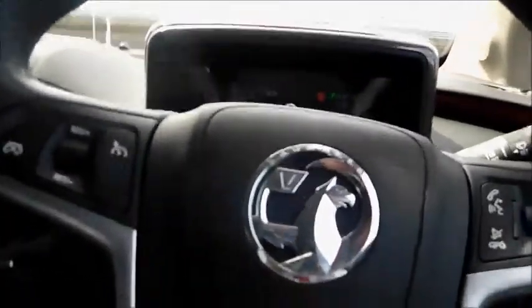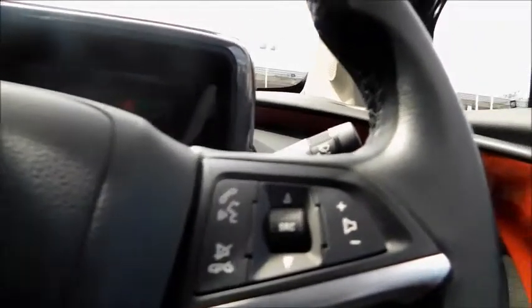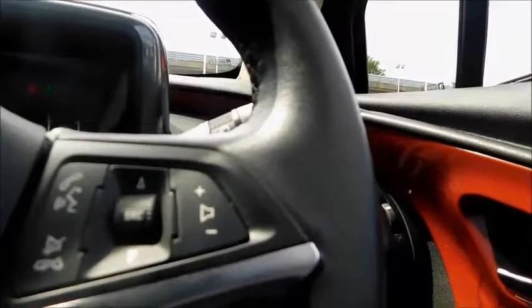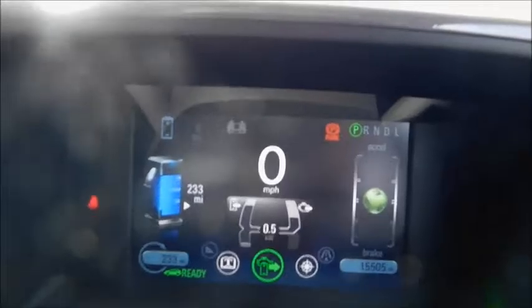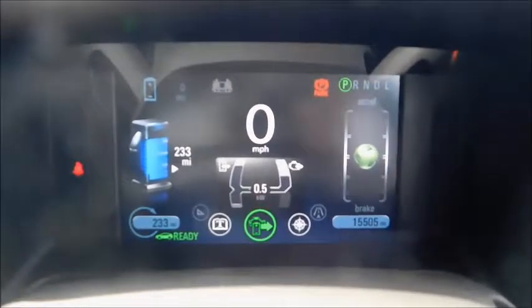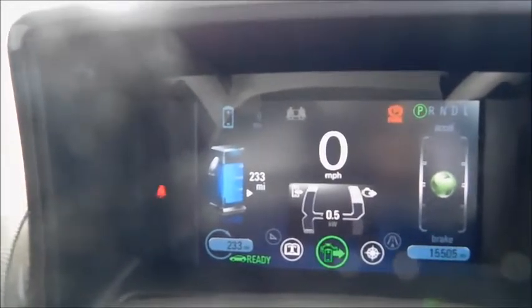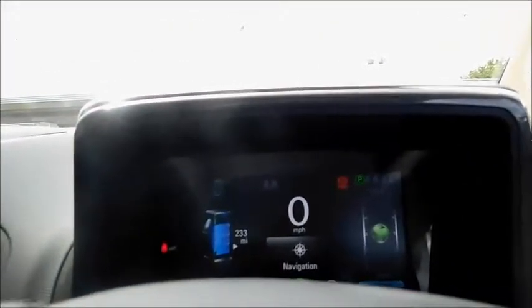Looking at the steering wheel, this car features a speed limiter, Bluetooth controls, radio controls, and volume controls. Behind there you will find your trip computer and speedometer. It will also show you how much battery you have left, and down here you will find the controls for your trip computer.